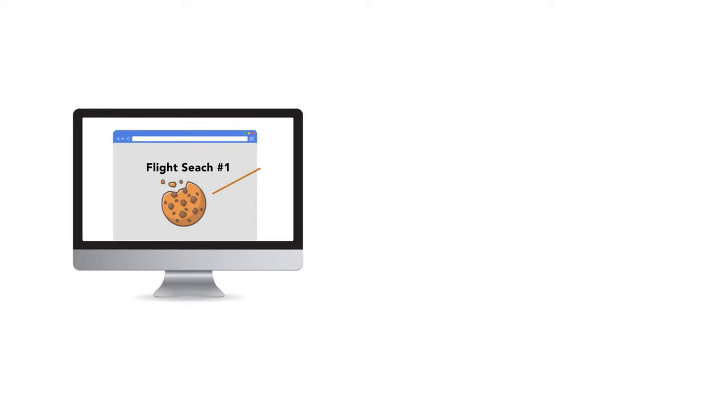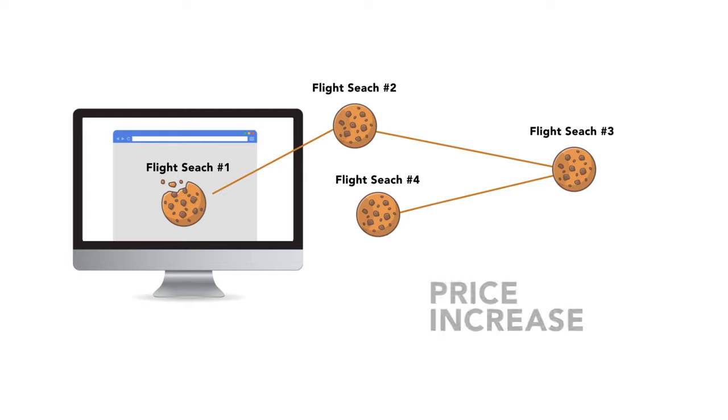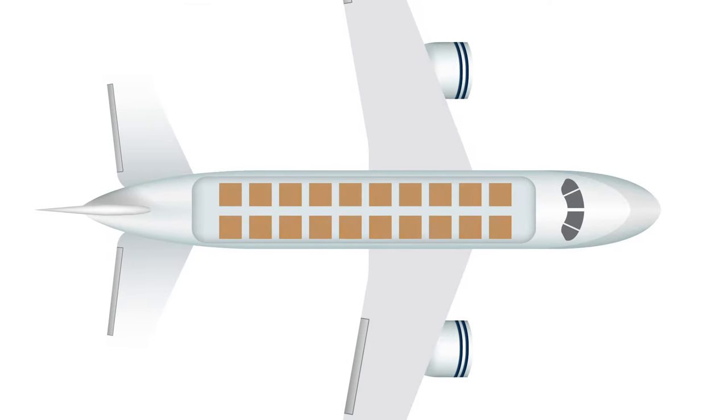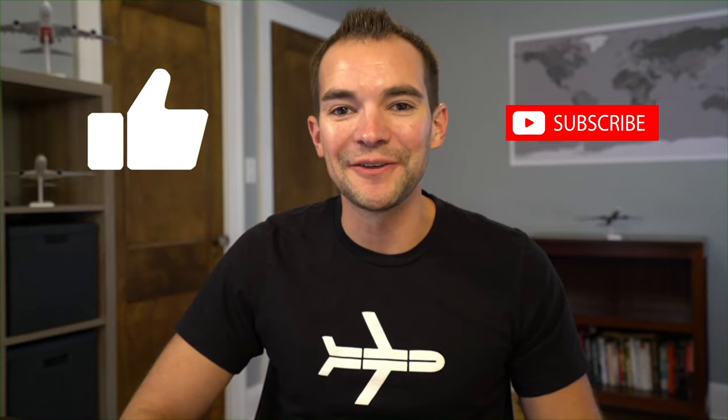Finally, Google Flights does not collect cookie information. There's a common travel myth that browser cookies track your flight searches and drive up prices the more you search — but that's generally not true, and Google Flights doesn't track any data that would manipulate flight pricing. Google and the airlines just want to get you in that seat. If you liked this video, give us a thumbs up and subscribe to the Thrifty Traveler channel!